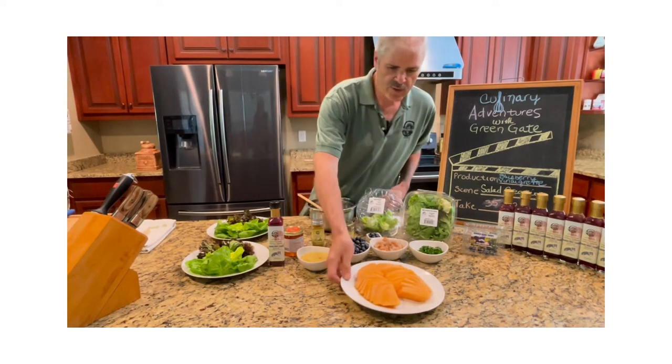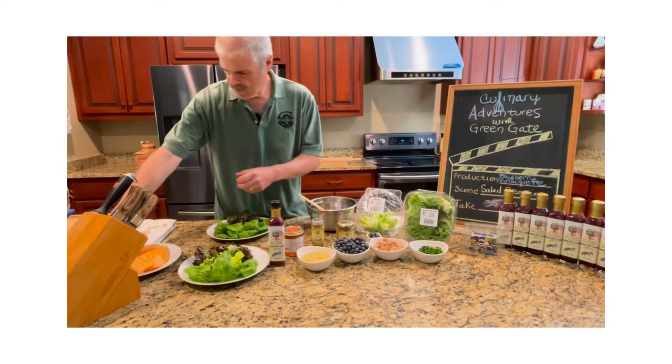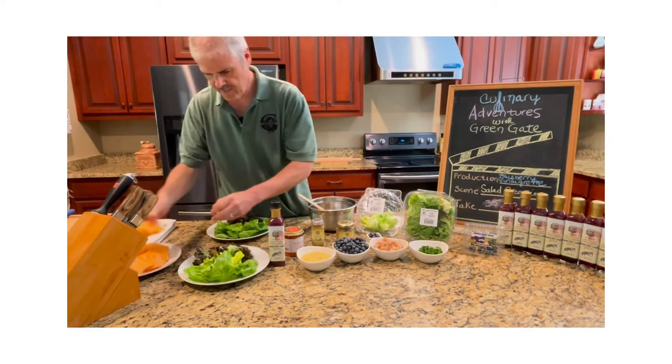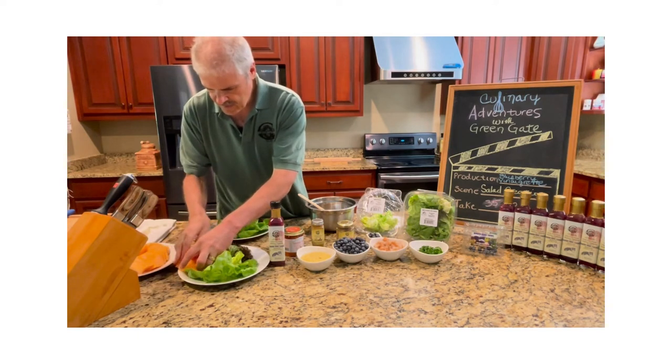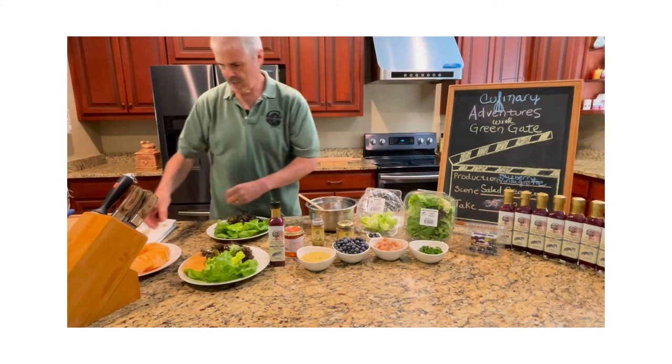So the next thing we're going to do is we're going to take our cantaloupe and place it on the plate as nicely as possible, because you want to be able to impress your friends. We're going to give them a generous amount because who doesn't like fresh cantaloupe this time of year.